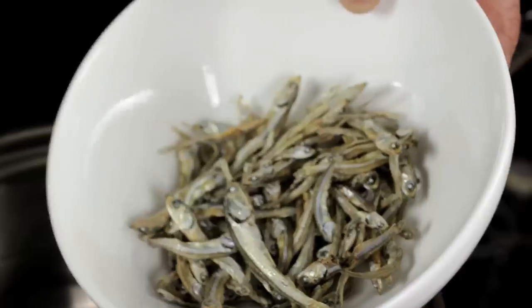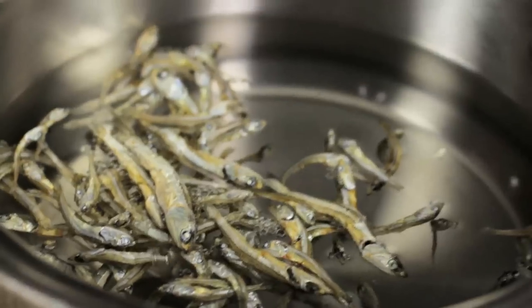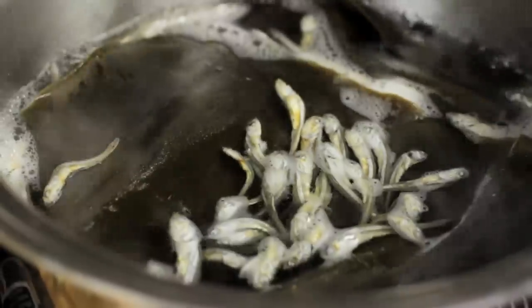The seaweed has glutamic acid — glutamates — which give you that sense of savoriness in your mouth. Dried sardines have some glutamates as well, but they also have a thing called inosinates, which act as sort of an enhancer to the glutamates. That white powder is actually the glutamic acid crystallizing on the surface. So when you combine the flavor of the sardines with the flavor of the seaweed, it makes the broth extra savory — more than it could be with either one on its own.